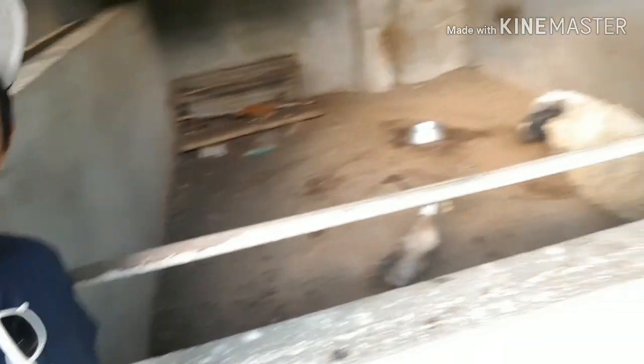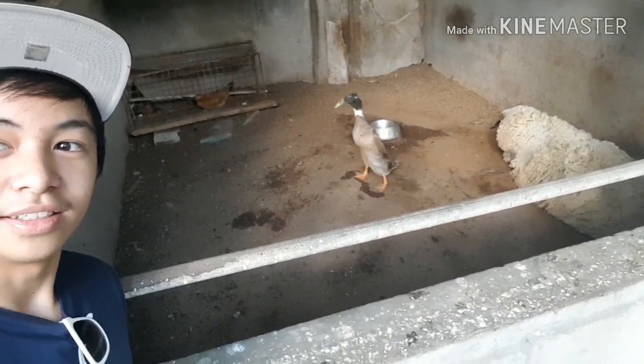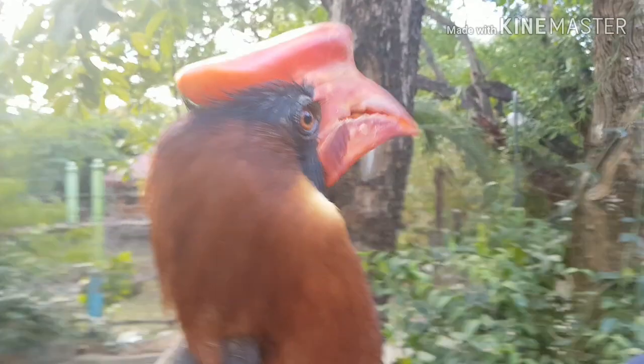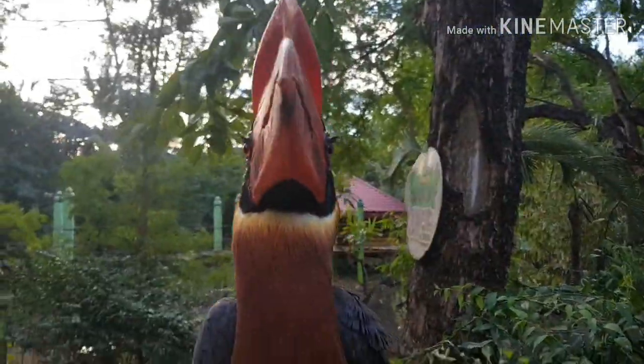We all know that Manila Zoo or other zoos in any part of our country cannot keep endangered animals, because there are certain centers for those kinds of animals. This is a bird on my arm and she is a kalao, or in English, a hornbill. Look at her eyelashes!